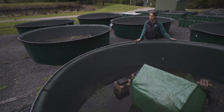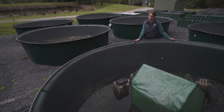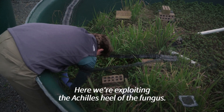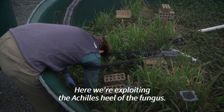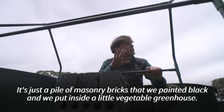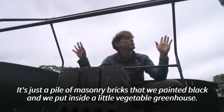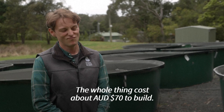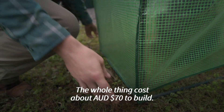Anthony Waddell, a biologist at Sydney's Macquarie University, says his team has found a simple solution, at least for the local green and golden bell frogs. Here we're exploiting the Achilles heel of the fungus — it can't tolerate high temperatures or even moderately warm temperatures. The innovation is very simple: it's just a pile of masonry bricks that we painted black and we put inside a little vegetable greenhouse. The whole thing costs about $70 to build.